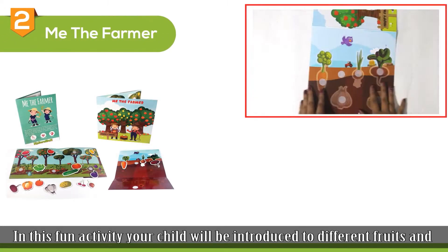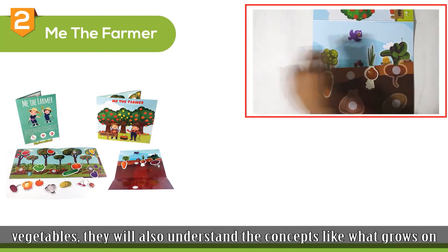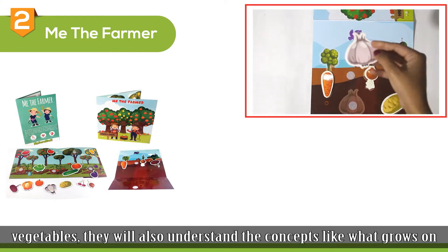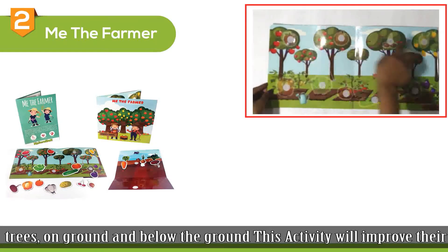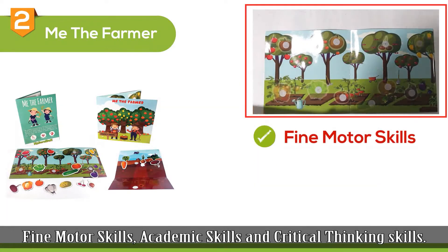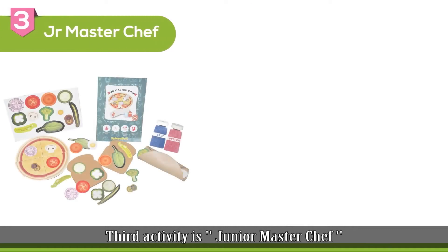The second activity is Me the Farmer. In this fun activity, your child will be introduced to different fruits and vegetables. They will also understand concepts like what grows on trees, on the ground, and below the ground. This activity will improve their fine motor skills, academic skills, and critical thinking skills.